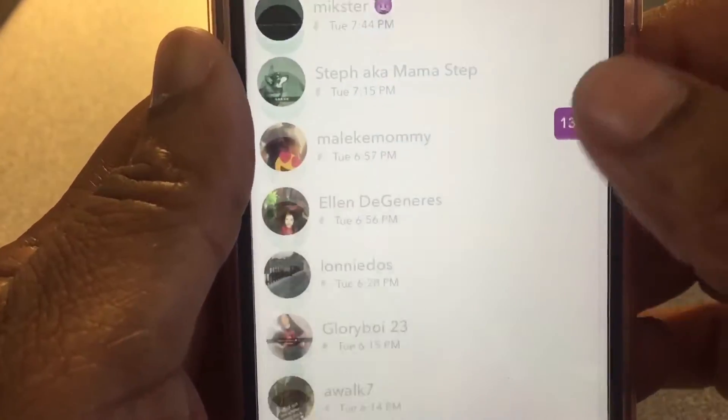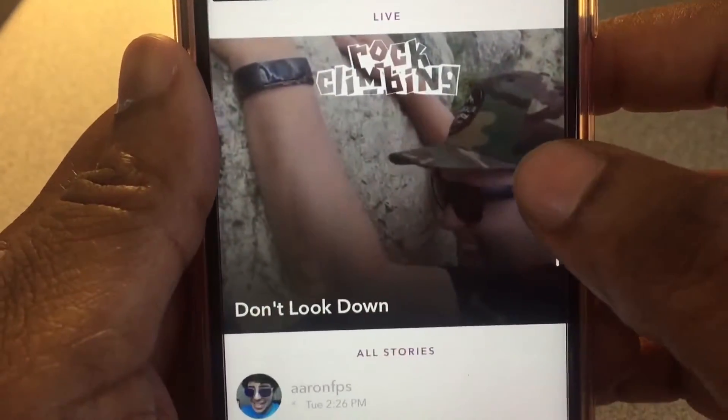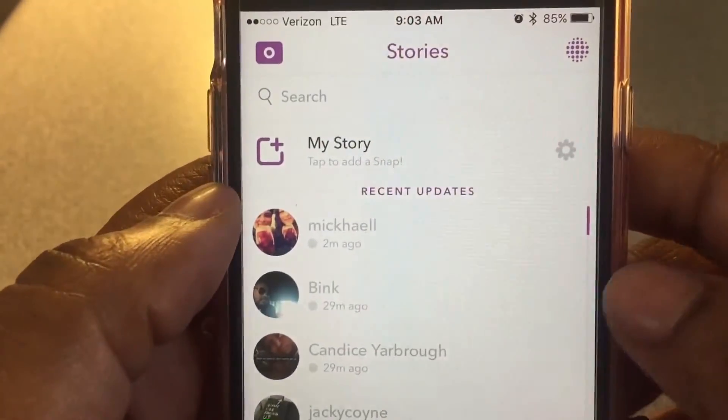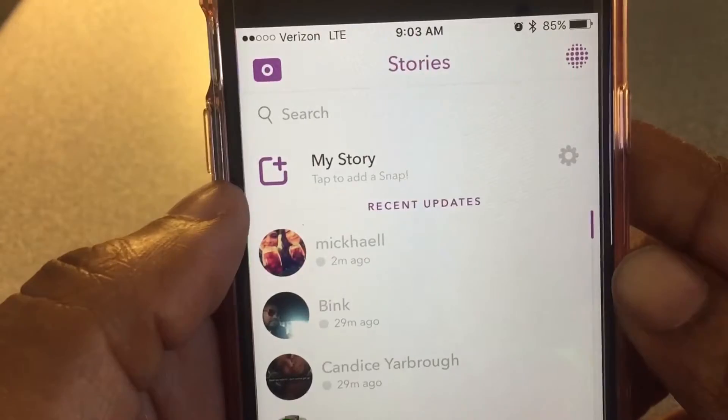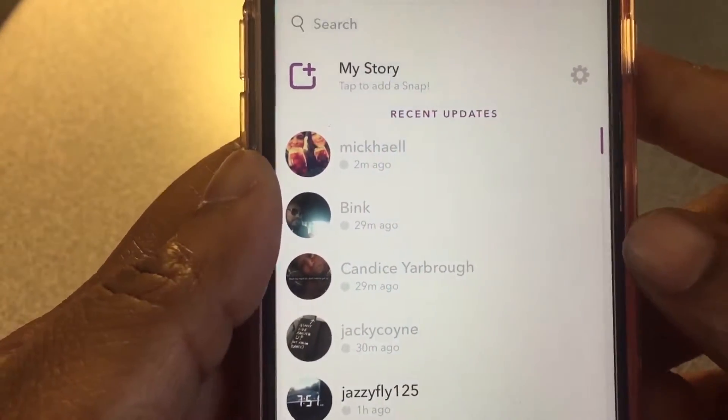The featured and live sections are down at the bottom, and all your stories are at the bottom too. Now let's check out the playlist feature — you can pick anyone you want to see first in your playlist.